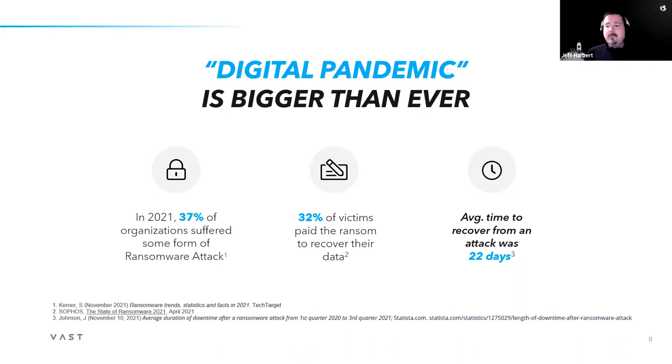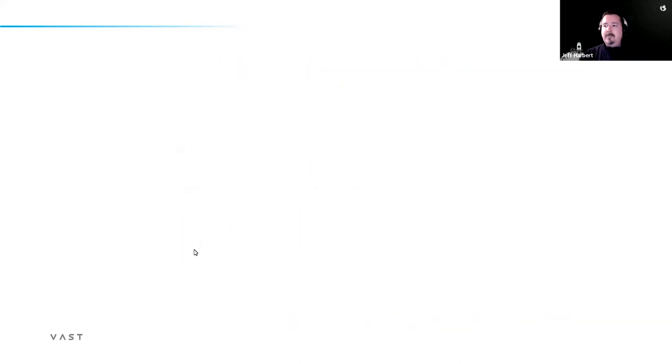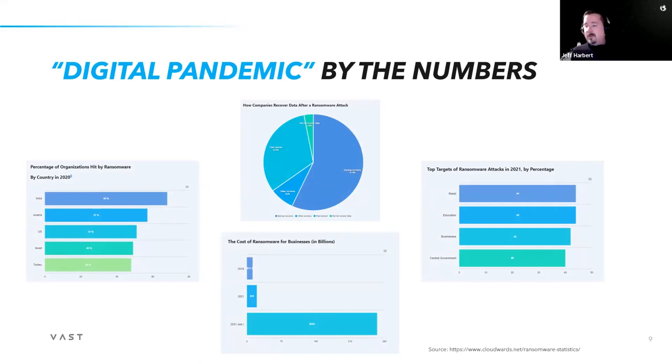Looking at where ransomware attacks are happening — the Americas are big, but EMEA is seeing a lot of attacks as well. In terms of recovery, a lot of victims are paying the ransom, which just encourages attackers to continue. About 52% of data is recovered from backup and recovery. So if you've got a large deduplicated spinning disk environment, we're here to talk about how you can help solve some of those problems.